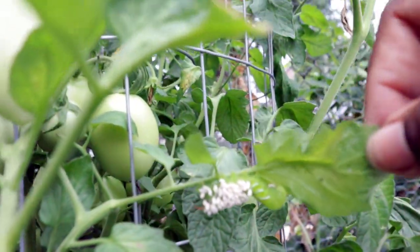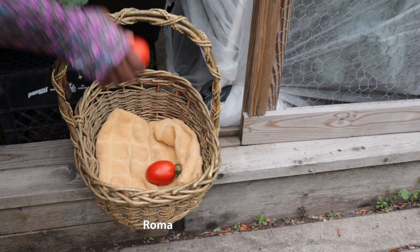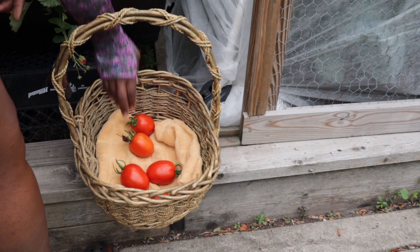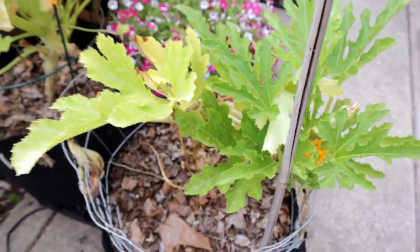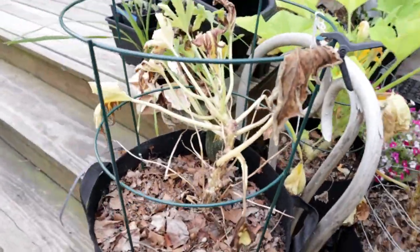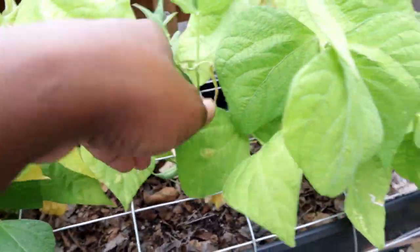Hornworms — this is the third plant I found with either hornworm damage or the actual worms themselves. I've been able to keep an eye on them and still continue to harvest. This is also clearly where squash go to die — I have them sitting here to show you, and I'm going to toss two of those three for sure.